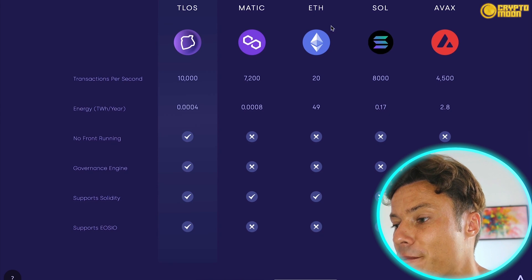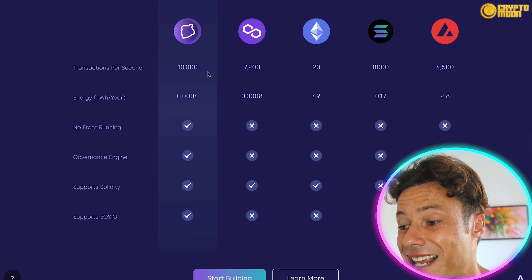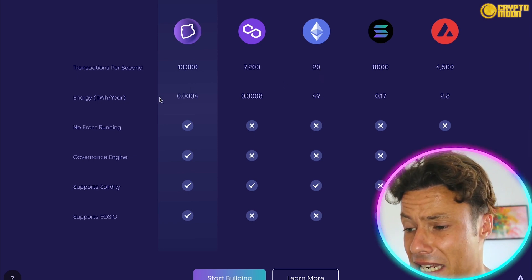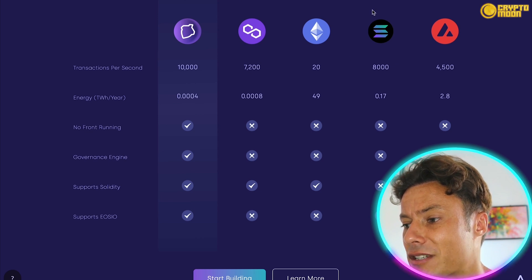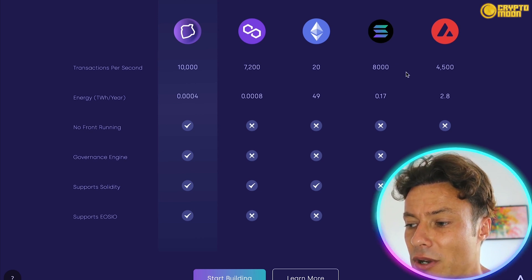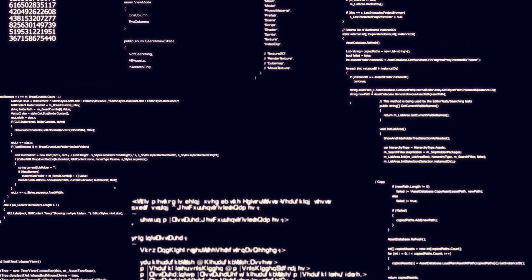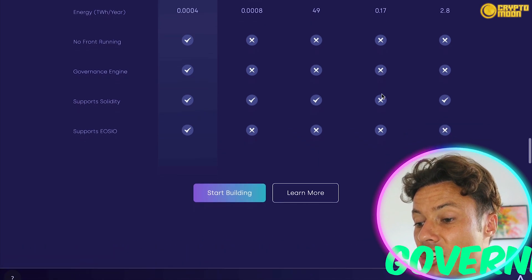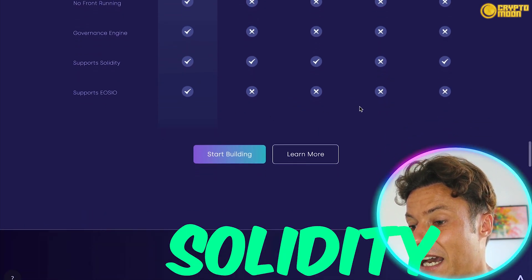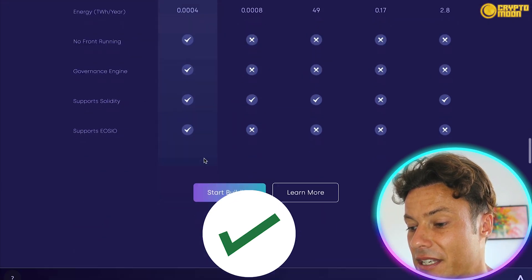When you compare Telos to other blockchains, Telos does 10,000 transactions per second versus Ethereum's 20. Energy consumption is 0.0004 compared to Ethereum's 49. Solana is close in speed but is very difficult for developers to build on, whereas Telos is extremely easy — the easiest for developers. Solana also lacks a governance engine, doesn't support Solidity, and doesn't support EOSIO, whereas Telos supports all of these.